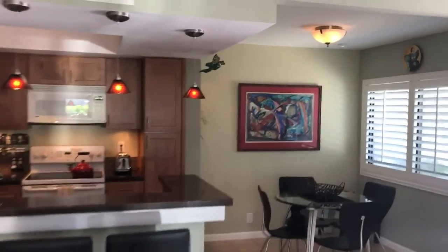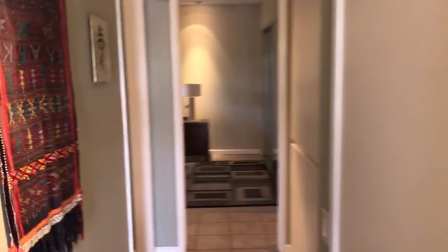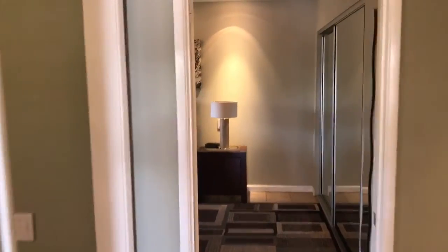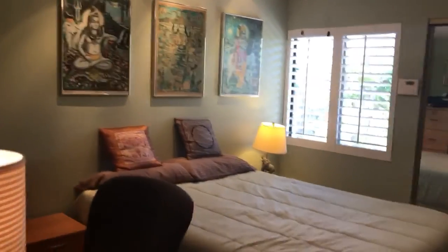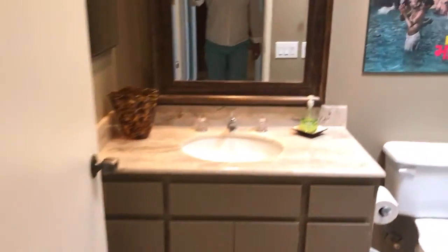We have shutters throughout, and again, very good color combinations. We're going to bedroom one — beautiful, well-placed furniture. Then we're going to the guest restroom, which looks to me like it's all original.